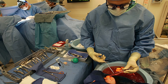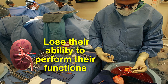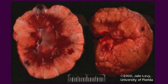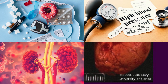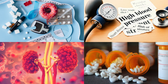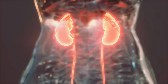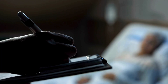Kidney transplants become a necessity when the kidneys lose their ability to perform their functions, a condition known as kidney failure or end-stage renal disease. This can occur due to a variety of reasons, including chronic conditions like diabetes and hypertension, genetic disorders such as polycystic kidney disease, or prolonged use of certain medications. When the kidneys fail, harmful levels of waste accumulate in the body, leading to severe complications like swelling, shortness of breath, and even death if left untreated.